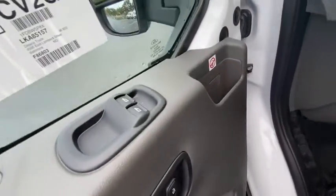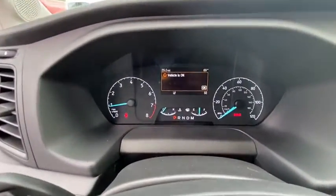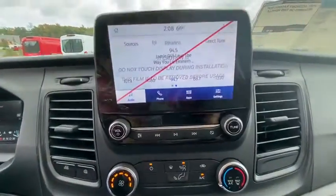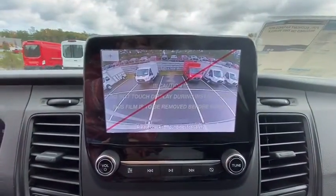The following are some of this vehicle's highlighted options: keyless entry, iPod, MP3 input, V6 cylinder engine, fog lamps, backup camera, electronic stability control, Wi-Fi hotspot, vehicle anti-theft system, rear-wheel drive, and rain-sensing wipers.